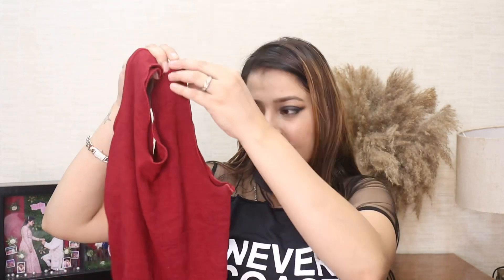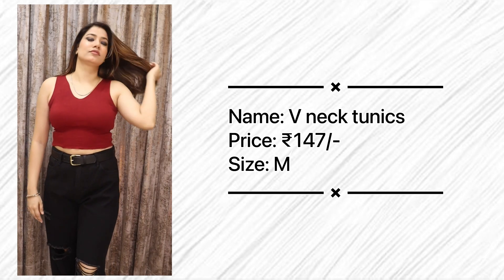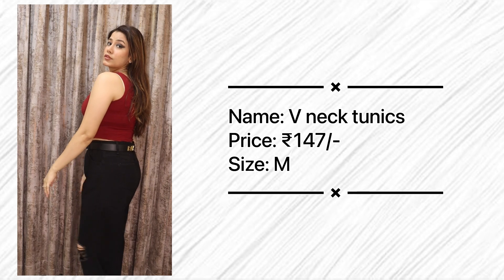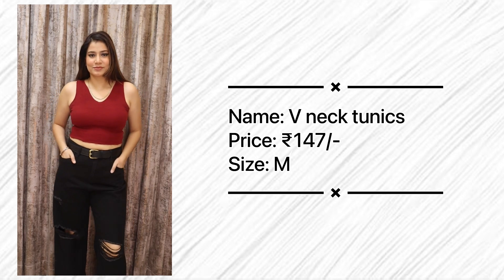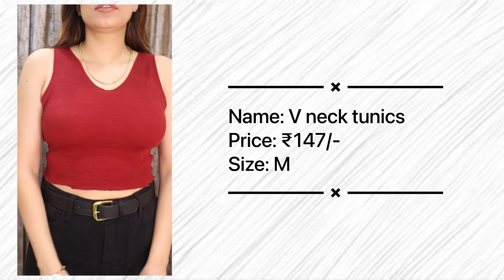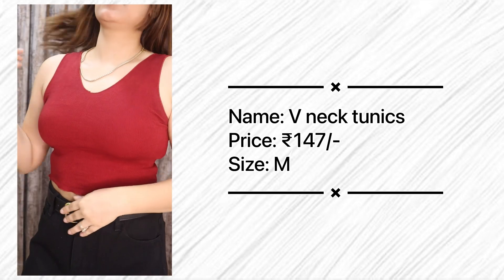The next top is a very pretty V-neck sleeveless top. You can wear a jacket on it. All the tops in today's video are styled with black mom jeans — it all looks perfect. This top comes in white, black, maroon, and lilac, and it's just 147 rupees. It's a crop top — I love wearing crop tops because they give the illusion of a longer height. If someone is short, wearing a crop top with high-waisted jeans makes them look taller. It's a game of perspective!